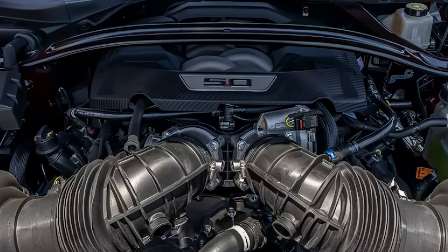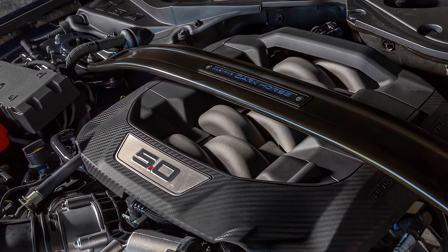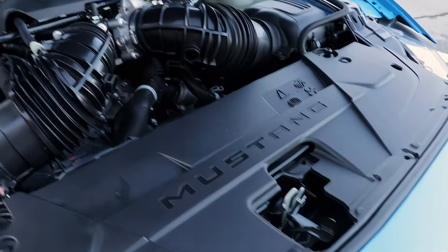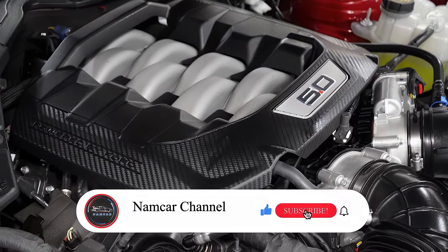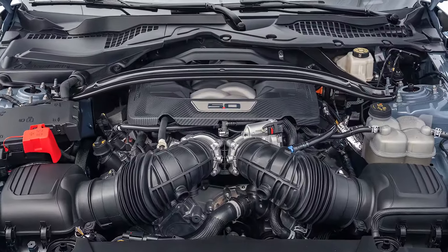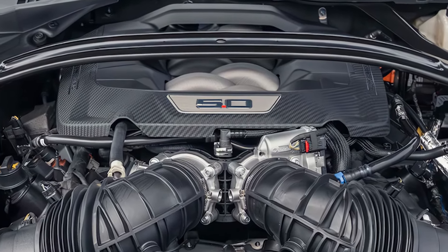The 5.0-liter V8 produces 480 horsepower and 415 pound-feet of torque, and can be paired with a 10-speed automatic or, for enthusiasts, a 6-speed manual. Opting for the performance exhaust boosts power to 486 horsepower and 418 pound-feet. This V8 offers raw power in a smooth package, hitting 0-60 in under 4 seconds for the GT model.